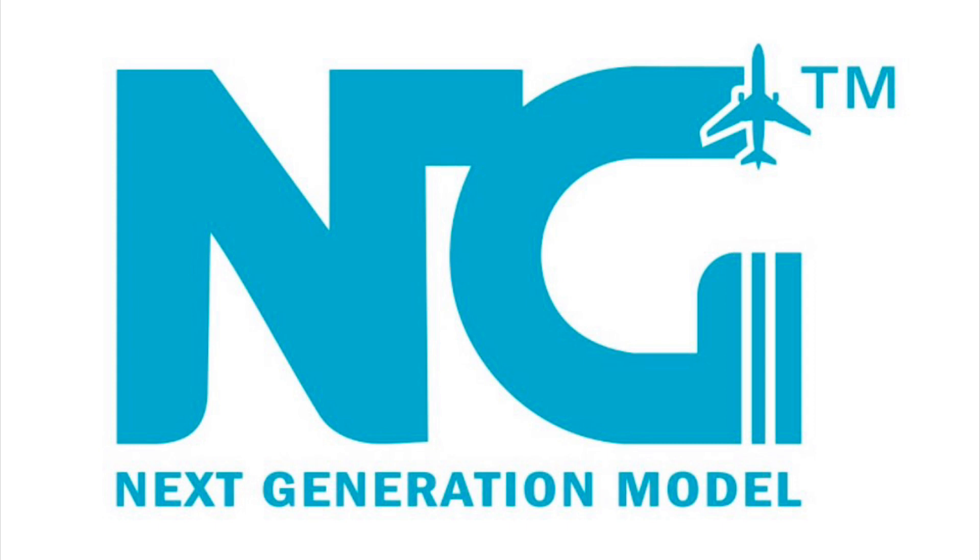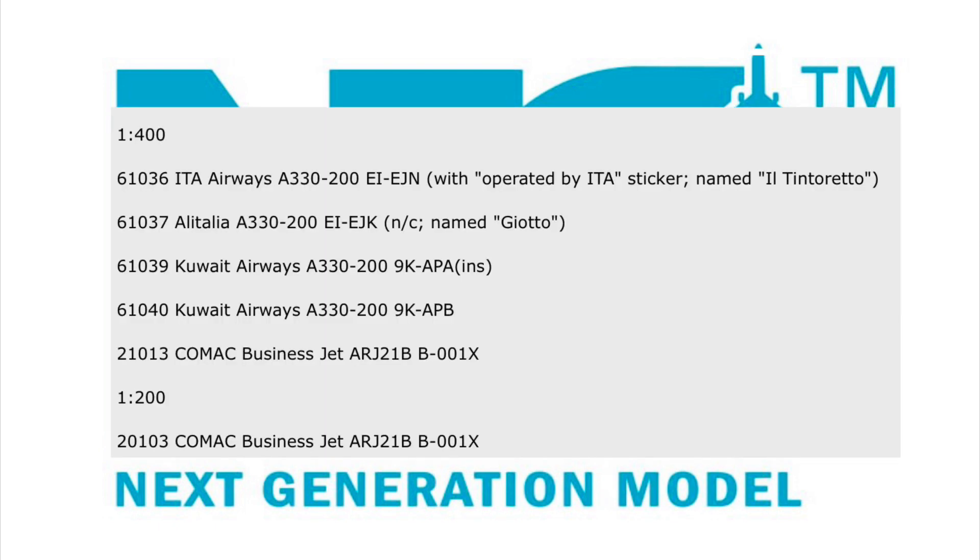Delayed models — models that were previously announced a few months ago — are going to be sent out with this January batch, and this does include the following: item number 61036, which is the ITA Airways Airbus A330-200; 61037, Alitalia A330-200; 61039, the Kuwait Airways A330-200; and 61040, which is the other Kuwait Airways A330-200. We also have 21013, which is a Comac Business Jet ARJ-21. For 1:200 scale, it will be the same plane just with a different item number, which in this case is 20103.